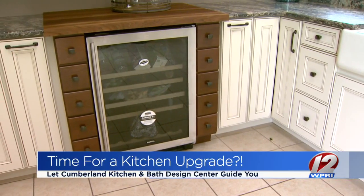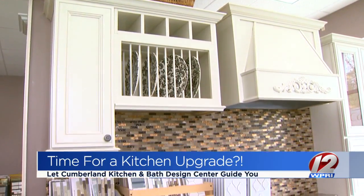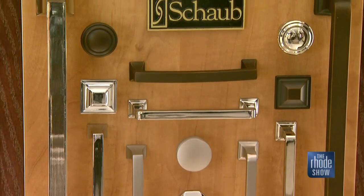When deciding on a kitchen or bathroom makeover, trust is key and you want to be comfortable. You have to work with the designer through the whole process, and that designer is going to make you feel comfortable. Being one-on-one with the designer, you're going right to that source, and you get those answers throughout the process.